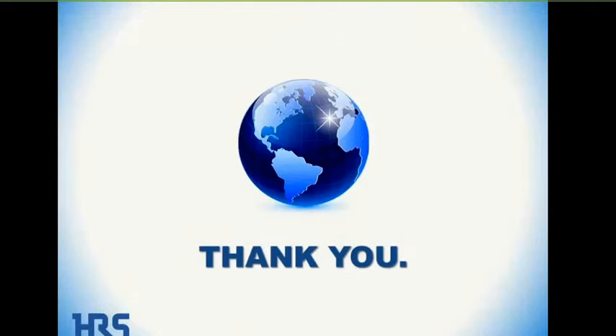That concludes the presentation, covered in about 20 minutes. I'd like to open it up for any questions you might have.